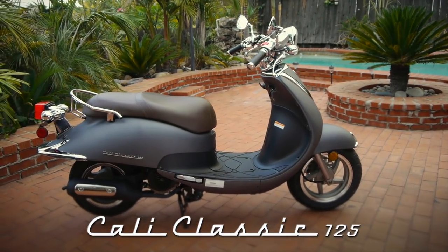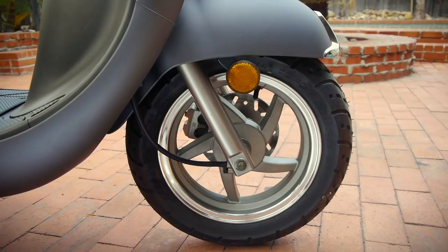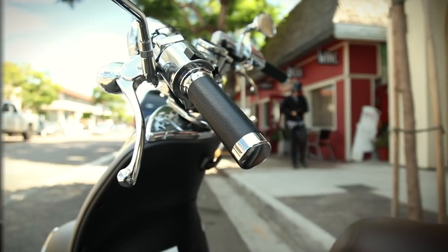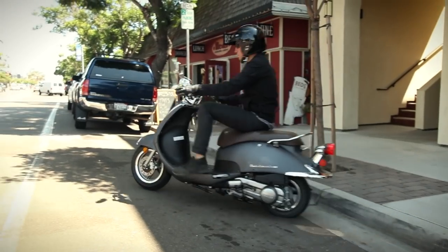The Lance Cali Classic 125 is a unique scooter that's extremely easy to ride. It has a style all its own. It's perfect for someone looking to get into the world of biking without having a typical scooter.